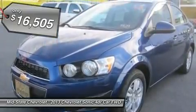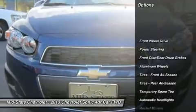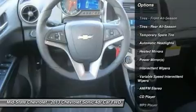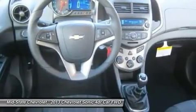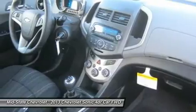Here are some of this vehicle's great options: stability control, traction control, anti-lock braking system, steering wheel audio controls, air conditioning, adjustable steering wheel, power steering, cruise control, keyless entry, and aluminum wheels.